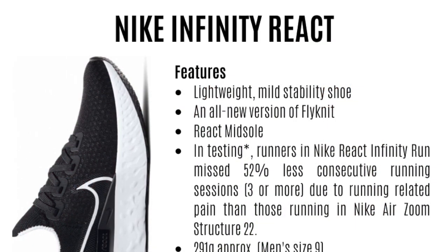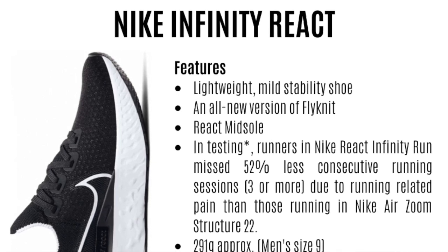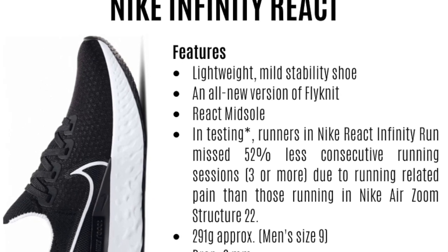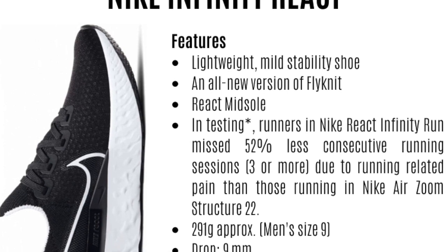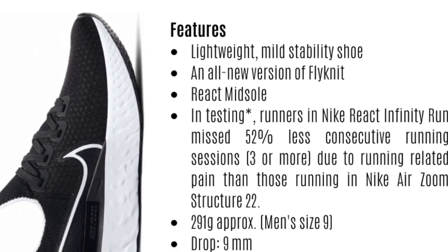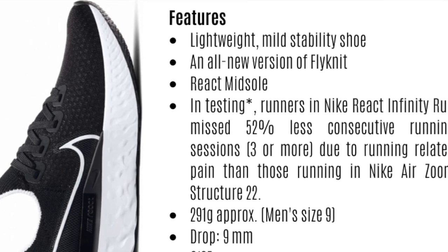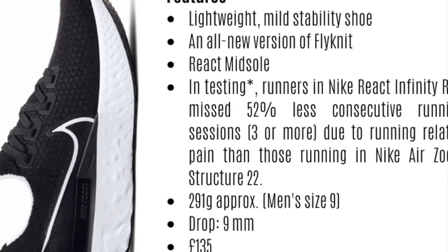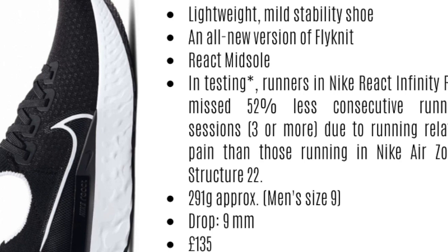The Nike Infinity React has been out a little while and you can now get it for under £100, though Nike's website still lists it at around £134 — don't pay that. It features React foam, an all-new version of Flyknit on the upper, weighs 291 grams, and has a 9mm drop. Nike claims that in testing, runners in the Infinity React missed 52% fewer consecutive running sessions due to running-related pain compared to those in the Nike Air Zoom Structure 22, which this replaced.